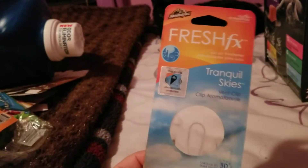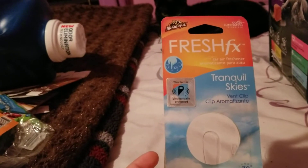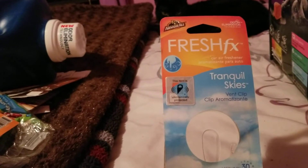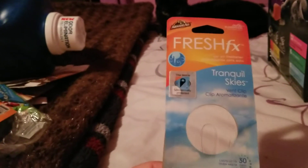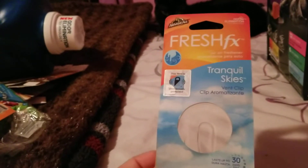Next, I put these Armor All Sink Clips in my car in Tranquil Skies. That smelled really good and I got these at Dollar Tree. I haven't seen them lately at Dollar Tree, so these might have been a one-time thing.